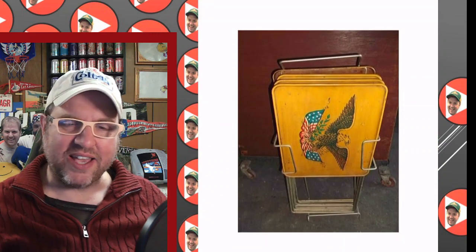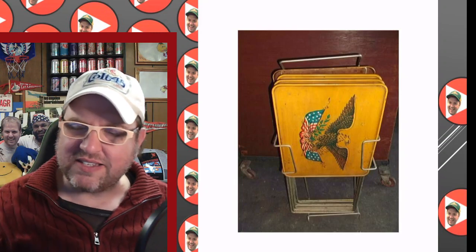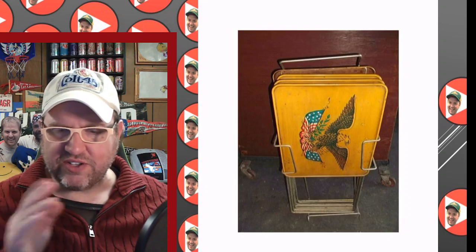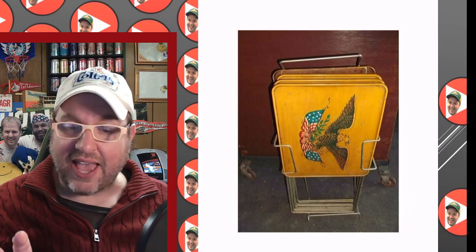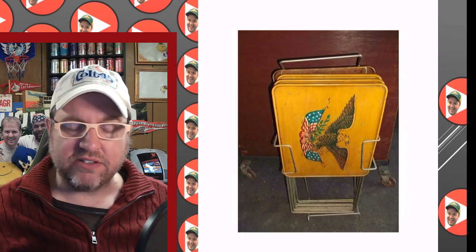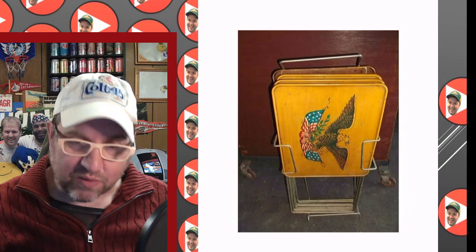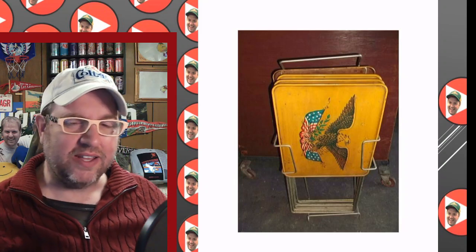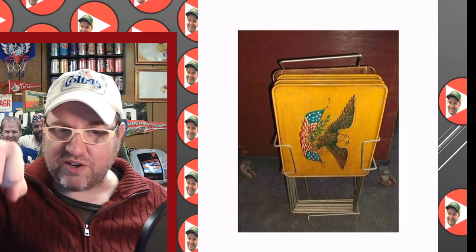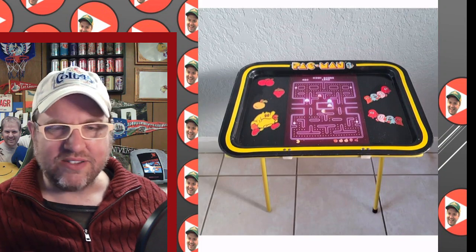These look like the ones on the set of All in the Family — the ones they had off to the side in the dining area between their living room and kitchen. A lot of people had this type. Use of very patriotic imagery was really popular going into 1976, as we were getting close to the bicentennial, so people were using a lot of flags and eagles. This one looks like it would come apart and stack — you'd pull them out when needed and let them sit in the corner.